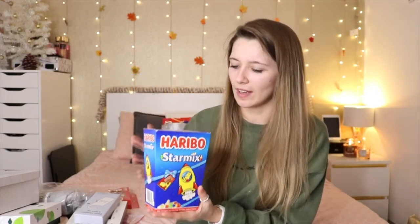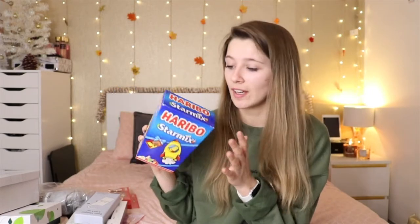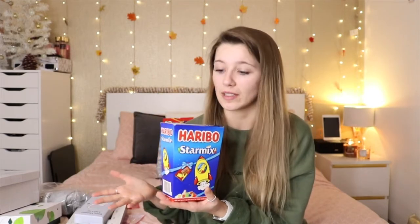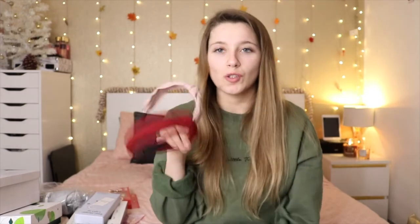The next thing she got me was this Haribo Star Mix — it's quite a big tub. I'm not sure if it's one big bag or lots of mini bags, but I'm excited to open it. I've got so many sweets and chocolate this year I haven't managed to eat them all yet. She also got me these lovely headbands — I've been obsessed with headbands lately. I've now got three: a burgundy red one and a dusty pink one, both with a little knot on top in really soft material.